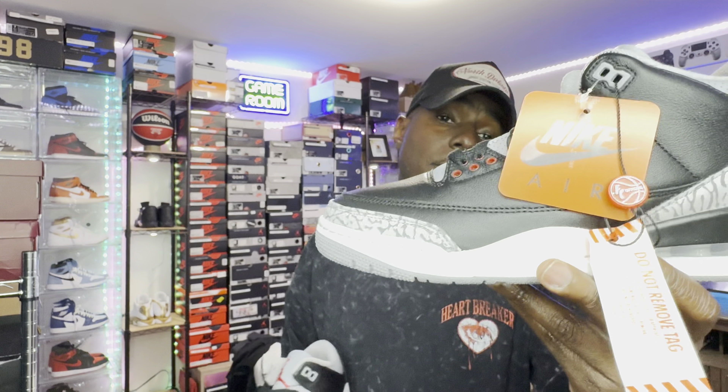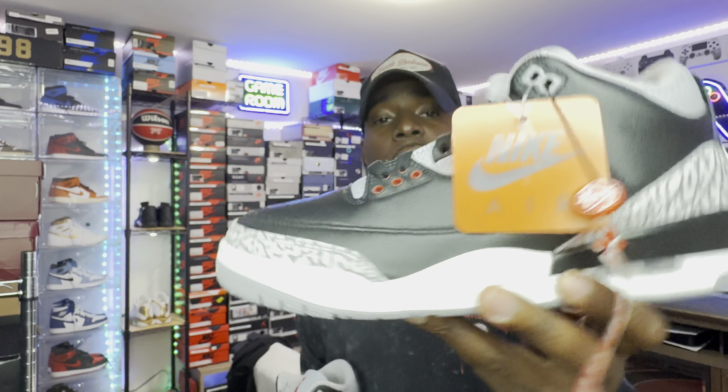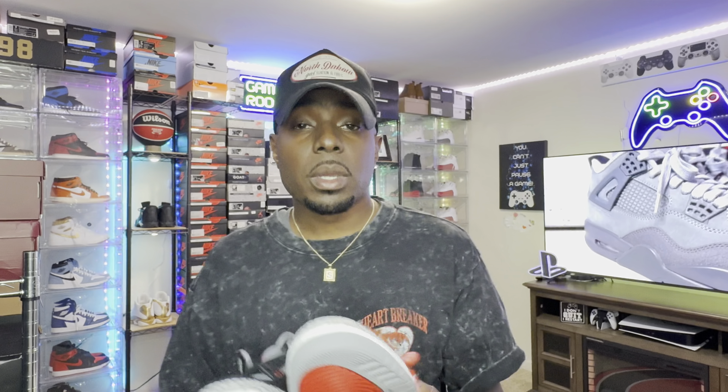Honestly, this is one of the fire picks for this year. Go ahead and sub up to the channel, leave me some feedback below — it's greatly appreciated. Hit that thumbs up and that notification bell so every time I post a video you guys are notified. I greatly appreciate each and every one of you for watching. Thank you for stopping by — till the next video, stay blessed. Peace.